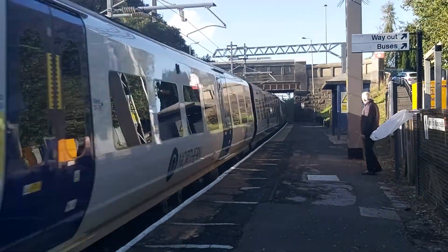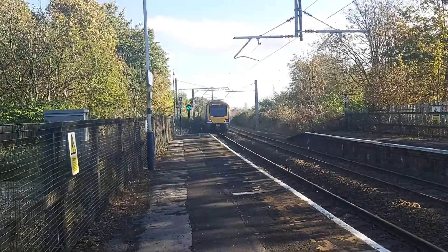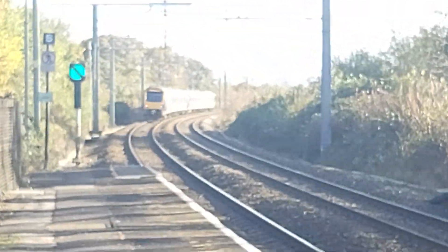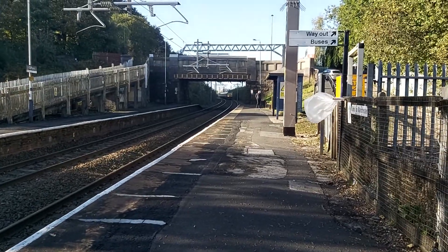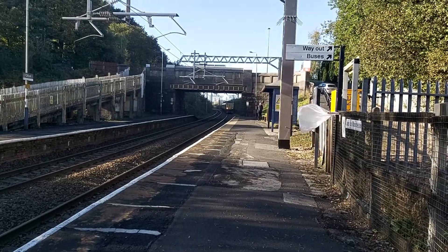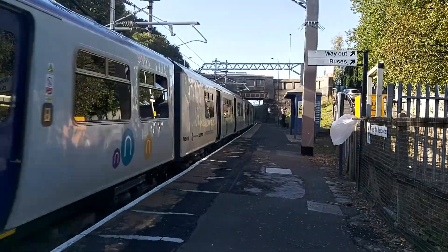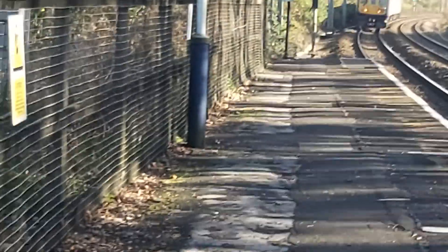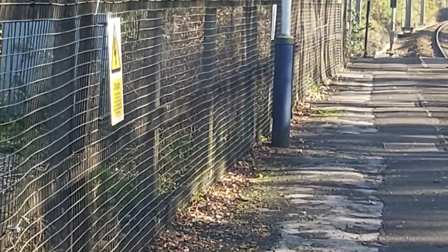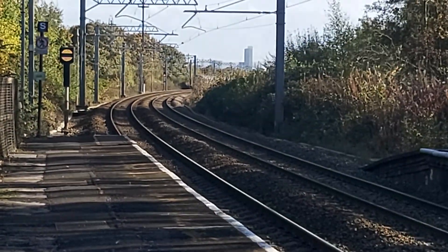Passing through now is another Northern service: 331-030 and 331-008. Also passing through now is 769-450 — really nice two-tone there — on its way to Wigan from Southport. It's formed of four carriages.